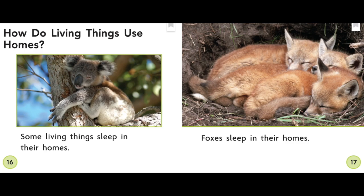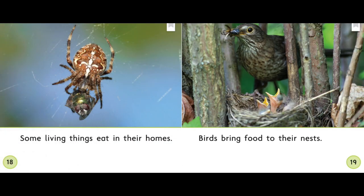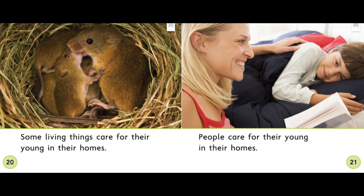How do living things use homes? Some living things sleep in their homes. Foxes sleep in their homes. Some living things care for their young in their homes. People care for their young in their homes. What do people and animals do in their homes? They sleep, eat, and take care of their young.